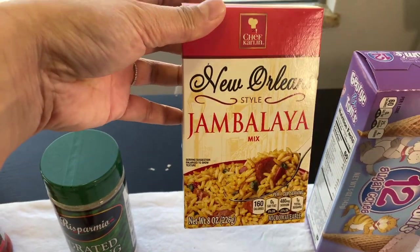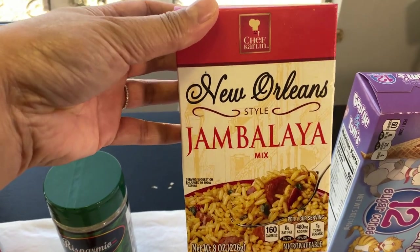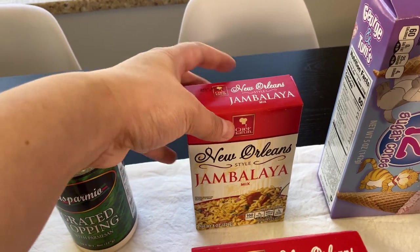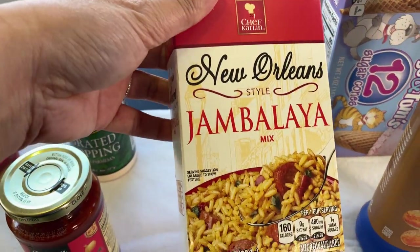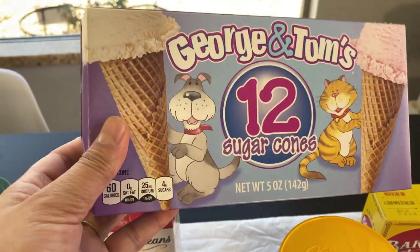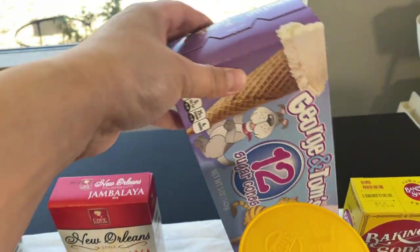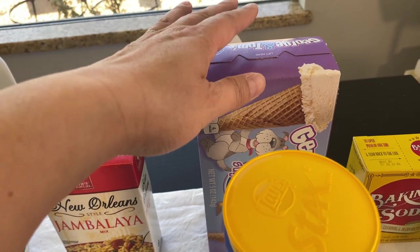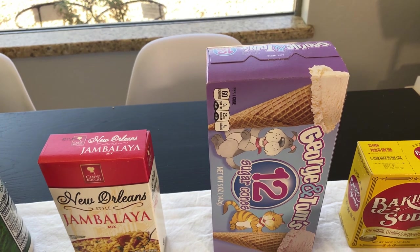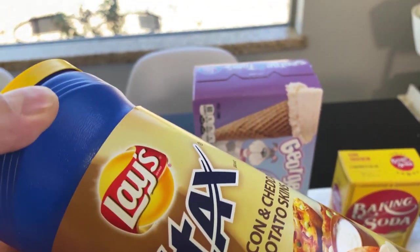Jambalaya — if you've tried this flavor, this brand, Chef Carlin, I think it's decent. It's a decent taste, so I bought this before and I like it. And then they have ice cream cones. These are a decent price, though they're not as tasty as the other brands I've seen at the grocery stores.